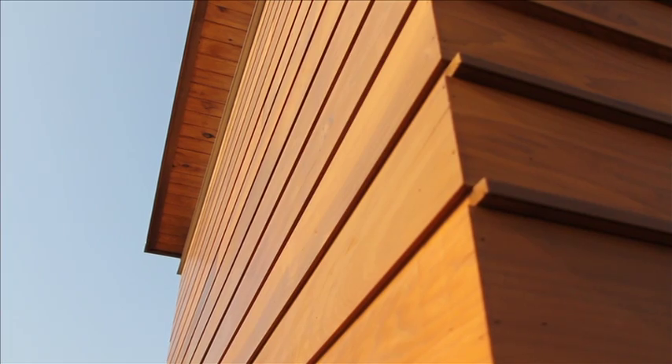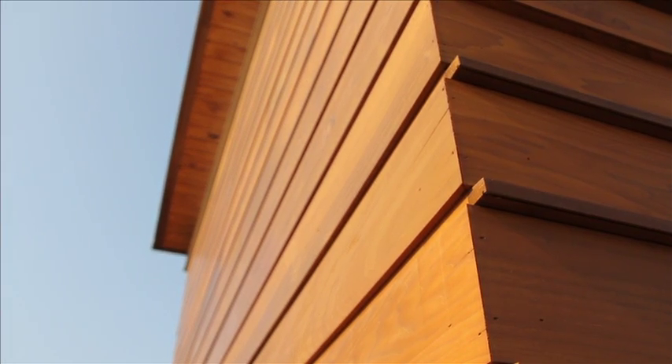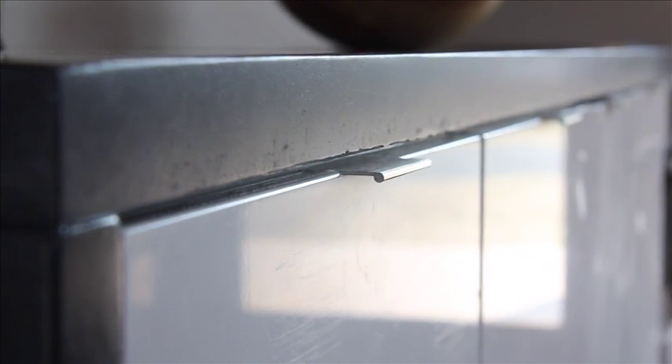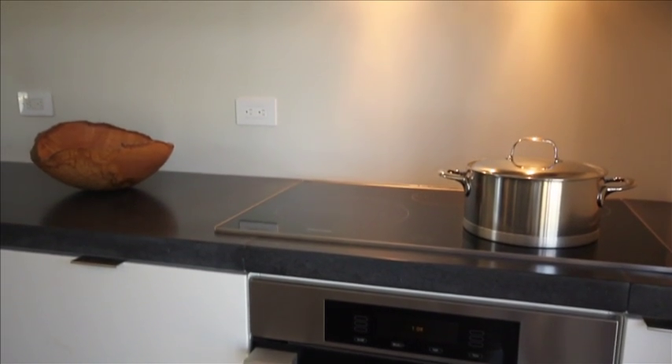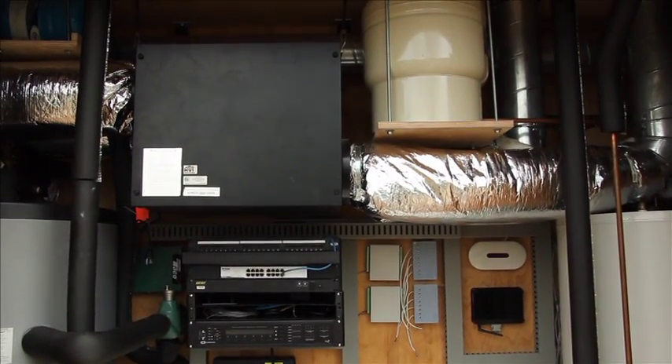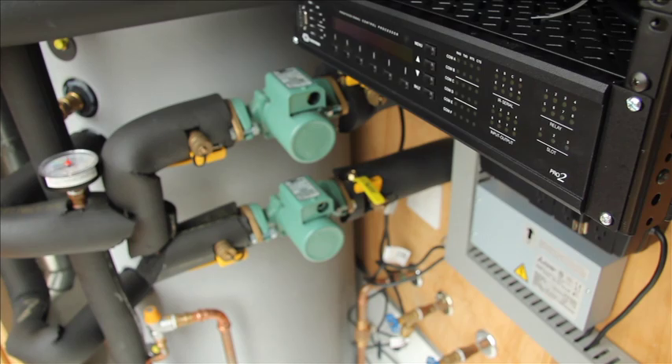Durable materials allow the homeowners to spend more time enjoying and less time maintaining the house. The exterior cooked wood siding and decking is bug and rot resistant without using harsh chemicals. Recycled concrete countertops in the kitchen and bathroom are easy to clean, affordable and durable. Many of Watershed's engineering systems are off-the-shelf products, making it easy to find replacement parts and repair over time.